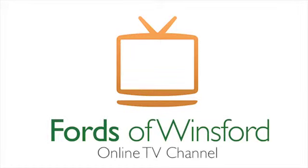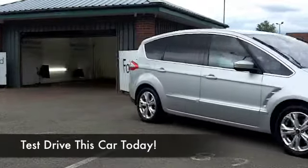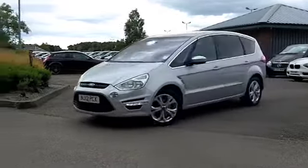What have we here? A very decent family-sized motor which has sharp styling and a dynamic driving experience is on offer. This comes from 2012, an S-Max, looking good in silver.